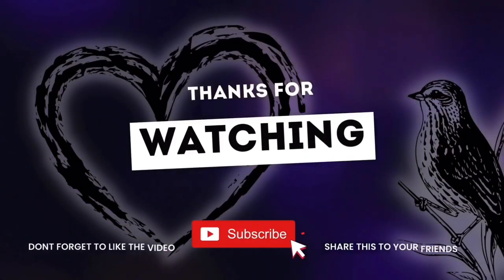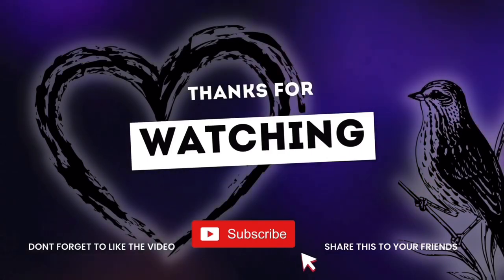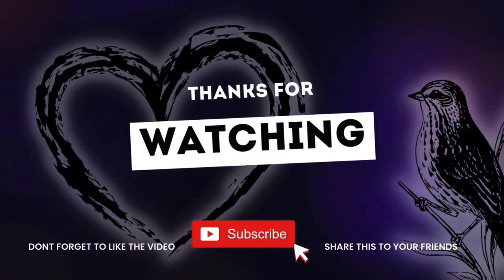Thank you so much for watching — I really hope you enjoyed today's video. I'm so excited to finally have a good chance to stock up on paper towels and toilet paper for my family. I really hope this video helps your family save a lot of money this week.